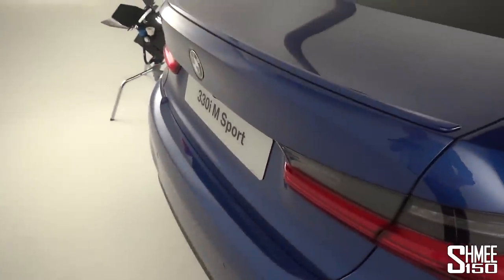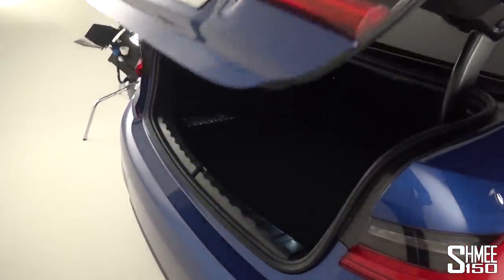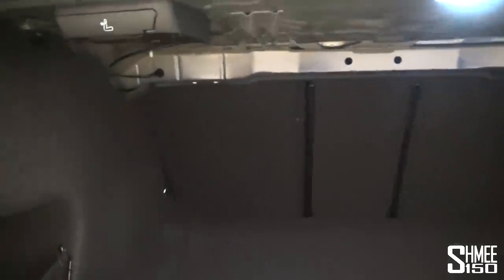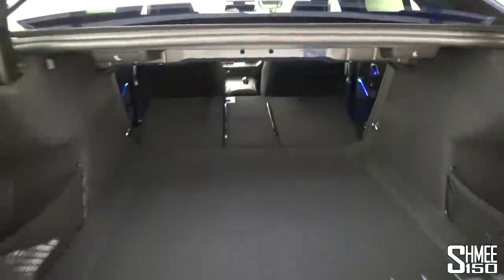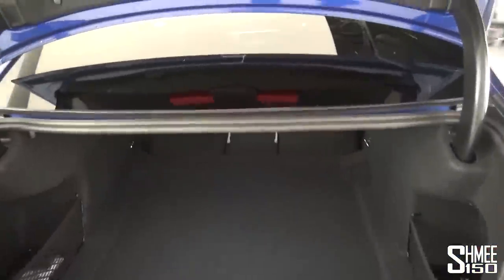There's also the Harman Kardon sound system, which is a nice feature. At the back, you can open the boot from the key or several other ways — the power-fold tailgate opens up. A significant part of the 3 Series is daily usability: you have 40/20/40 folding rear seats, with levers to fold them down or push through from the boot for full access. Luggage capacity is around 460 to 480 litres as standard — lots of space.